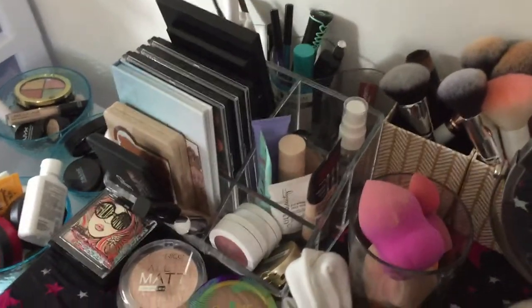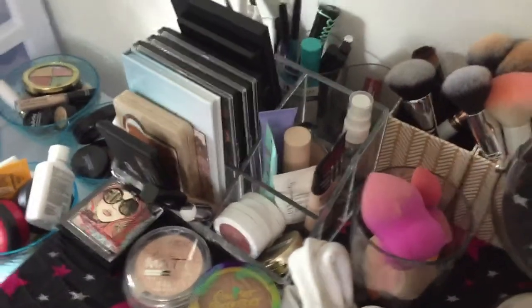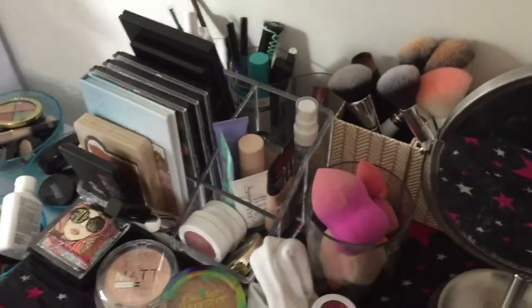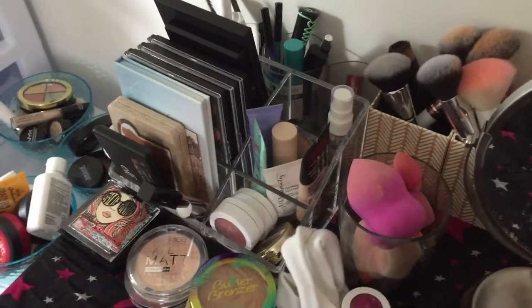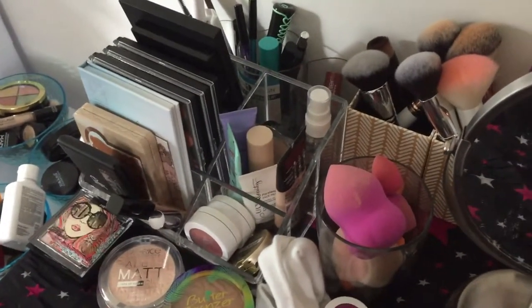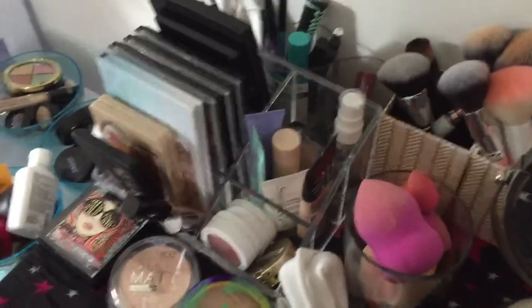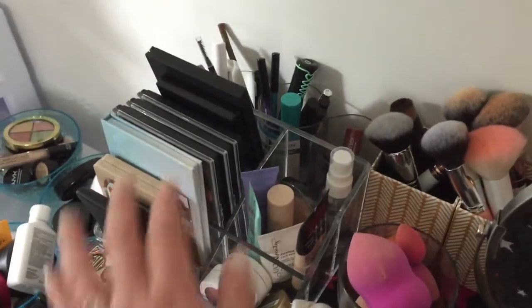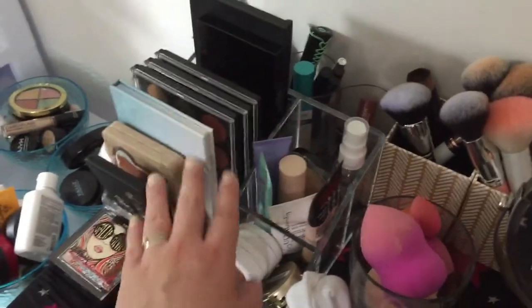Over here is my makeup basket, or my daily makeup - whatever you want to call it. I really need to do a video about that too, but I've been really behind. Today my son is with his grandparents so I have a little bit of time to film videos. This is just what I'm using currently - blush palettes, eye palettes, highlighters, etc.